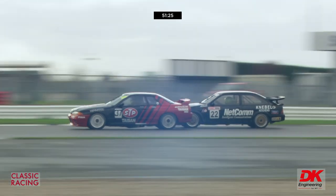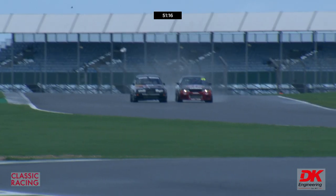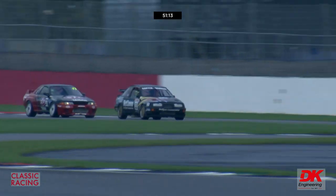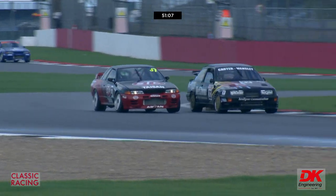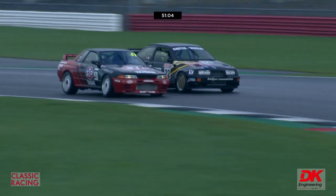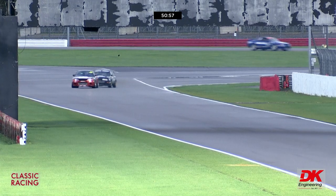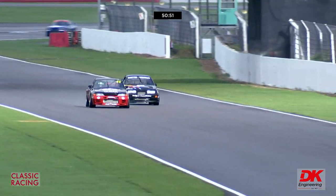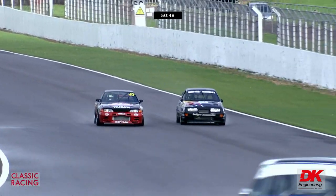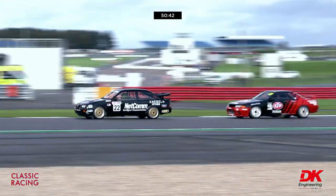Paul Mensley looks for the inside line going into Becketts — the Sierra goes back in front as they come into the Becketts S's. A great move through that daunting sequence of corners, but the Nissan is fighting back through the last part of the Becketts S's, through Chapel Curve, and onto Hangar Straight. It's the Nissan just ahead. There's a shot of number 12, the Escort, having a little moment. Side by side down into Stowe, the Nissan has the inside line but Paul Mensley may just be far enough ahead to hang on to the lead — and he has.